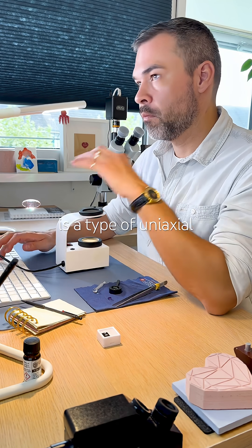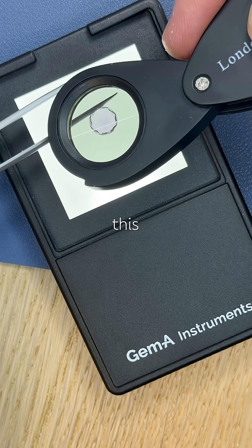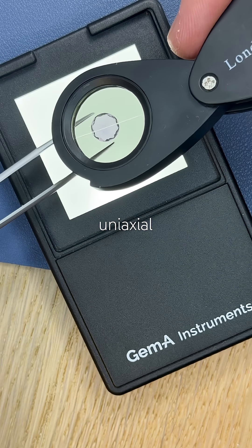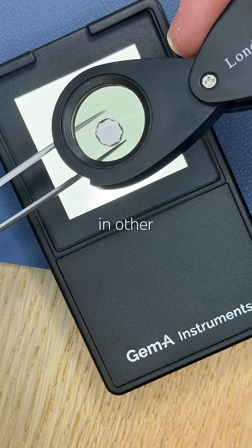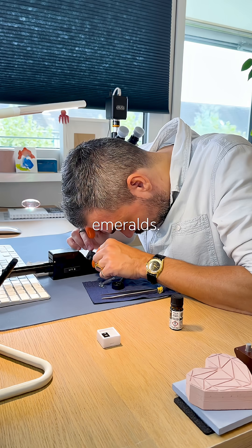The bull's eye is a type of uniaxial interference figure, usually exclusive to quartz. However, this one shows a plain uniaxial figure, the kind typically seen in other uniaxial anisotropic gems, such as sapphires or emeralds.